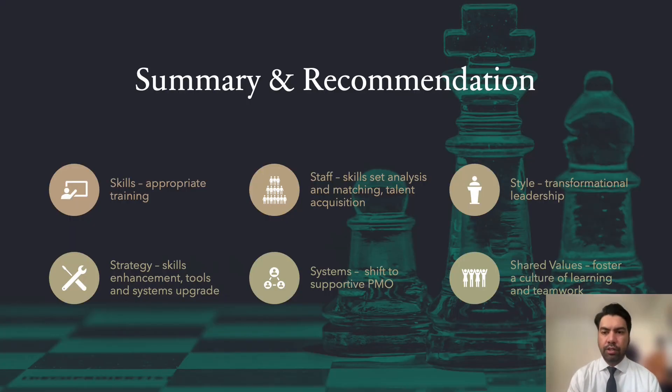In summary, our recommendations for Global Green Books Publishing using the 6S framework are as follows: appropriate training for skills upgrade; talent acquisition and skill set matching for staff; a transformational leadership style for Samantha; tools and system enhancement to support the business; a shift towards a PMO to support the company's growing projects; and fostering a culture of learning, teamwork, and client satisfaction. This ends the presentation and we open the floor for questions.